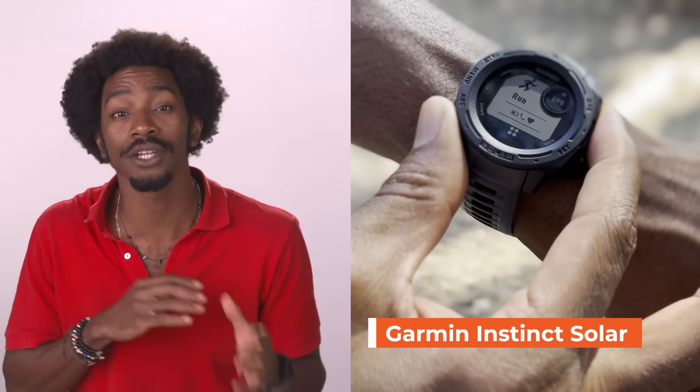Very long story short, as long as I've been running I've never used a GPS smartwatch until now. Better late than never. This is the Garmin Instinct Solar, and this is the perfect smartwatch for me to use as an introductory point to GPS smartwatches.